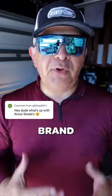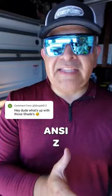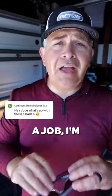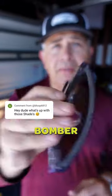These specific Bomber brand safety glasses are ANSI Z87 plus rated. So the whole idea is that when I'm doing a job, I'm making sure that I'm using my Bomber safety glasses because they're going to protect my eyes.